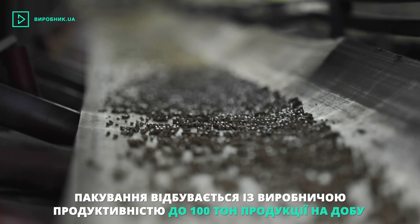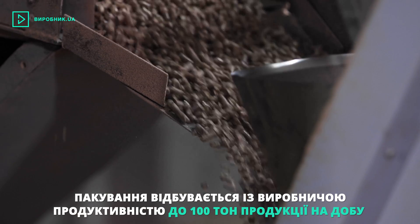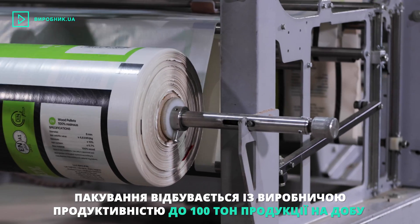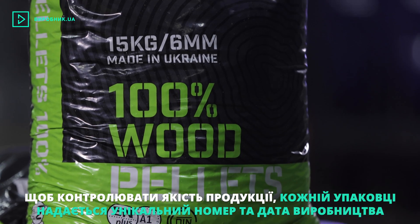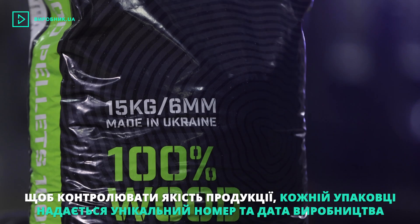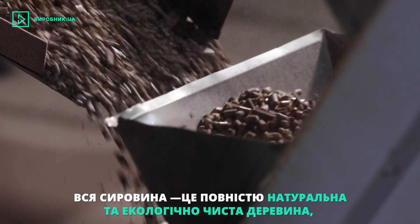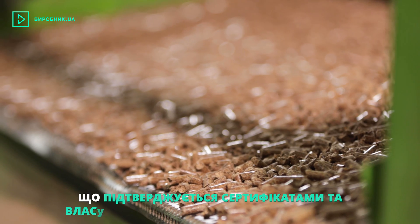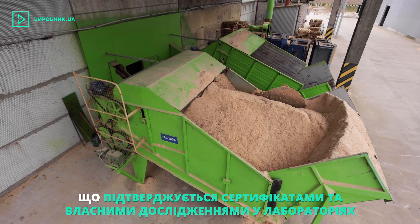Packaging is done on modern packaging equipment, with a production capacity of up to 100 tons per day. For product quality control, each package is attributed with a unique manufacture number and date. All the raw materials are completely natural and environmentally friendly wood, which is confirmed with supplier certificates and our own tests in specialized laboratories.